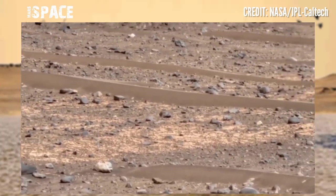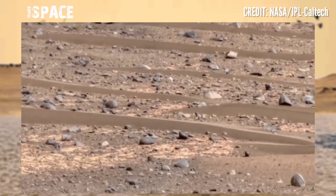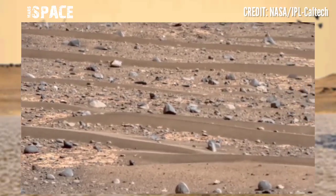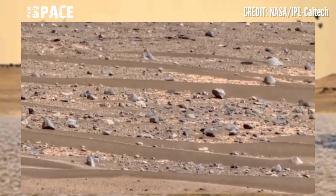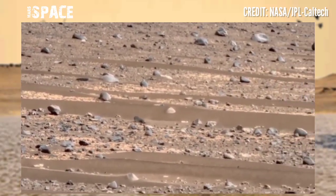Mars surface is giant like waves. You can see the structures clearly look like waves and sand, like an ocean. But in the ancient past, Mars was filled with liquid water — now it's just desert.